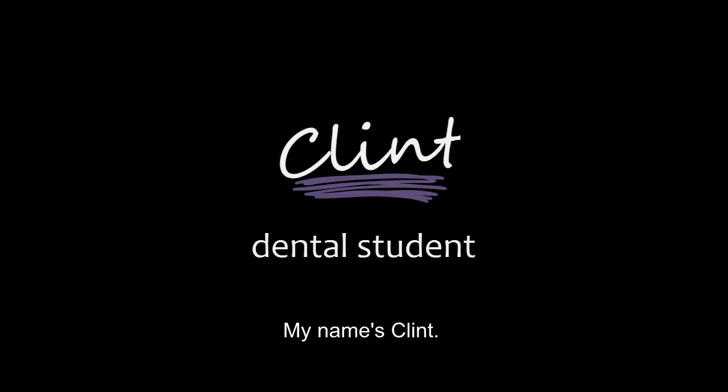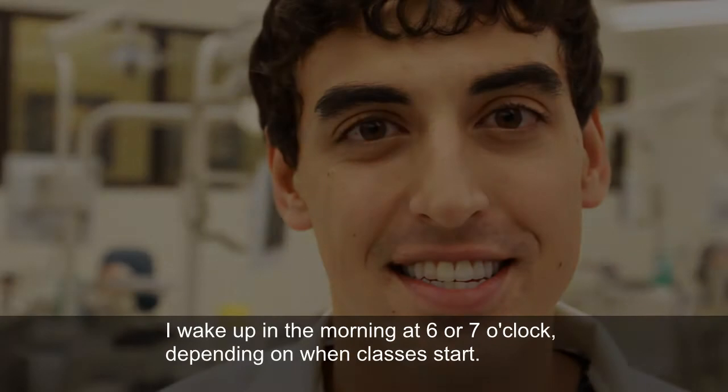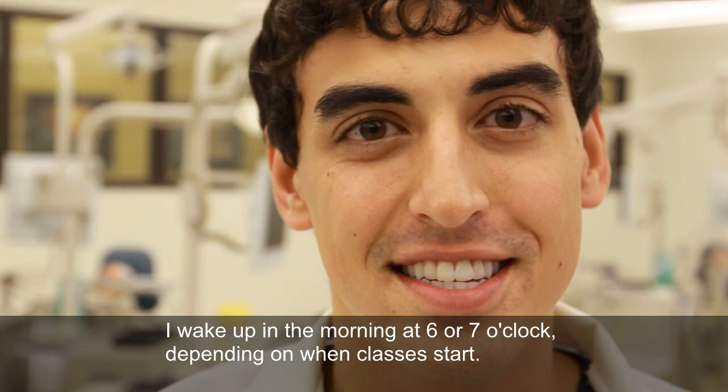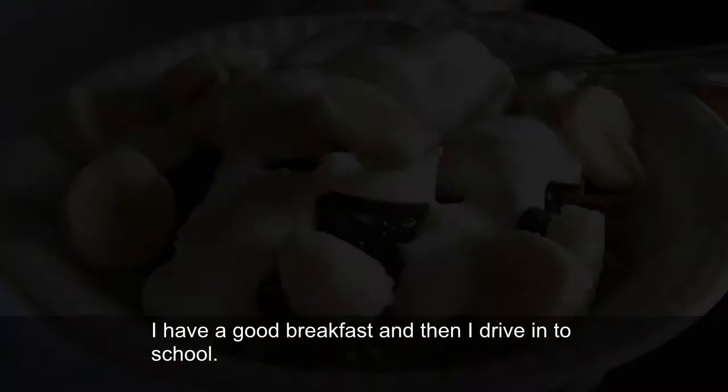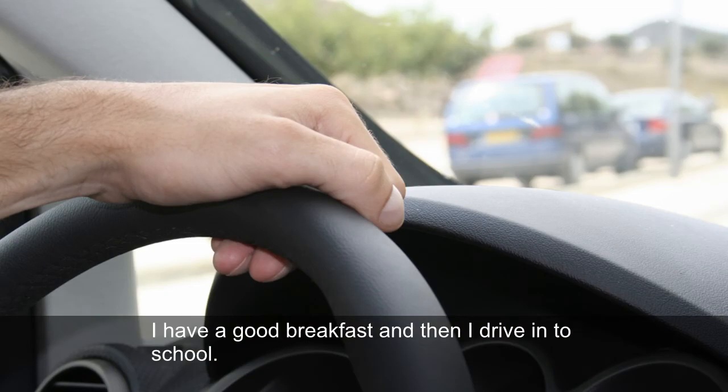My name is Clint. I'm a second year dental student at the University of Minnesota. I wake up in the morning at 6 or 7 o'clock, depending on when classes start. I have a good breakfast, and then I drive in to school.